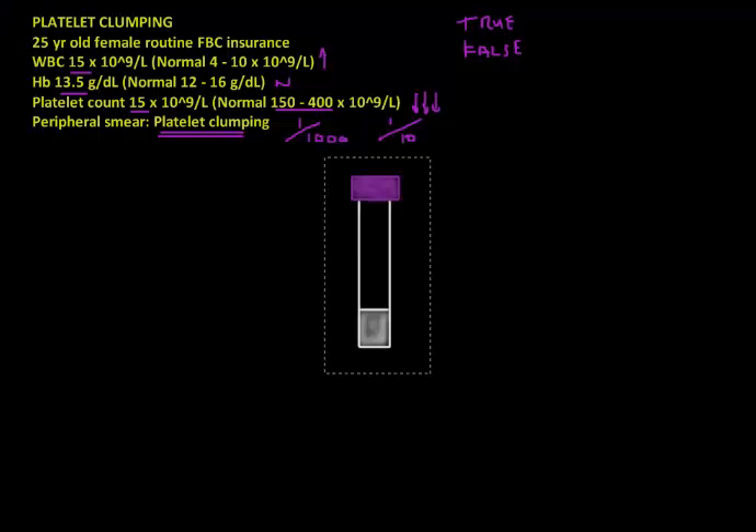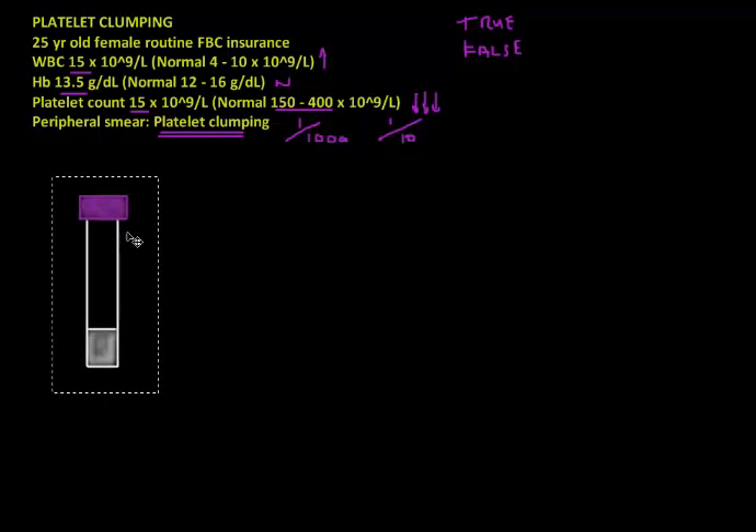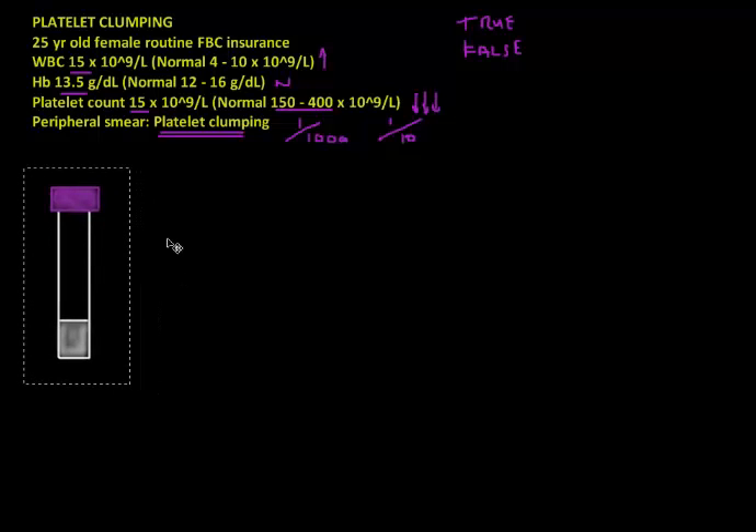Let's look at how this blood was taken, because this is actually very relevant. We usually use a purple top tube — in most countries the purple top indicates that the tube contains EDTA. This is the normal full blood count tube, and the EDTA you can see at the bottom acts as an anticoagulant, preventing the blood you've taken from clotting.